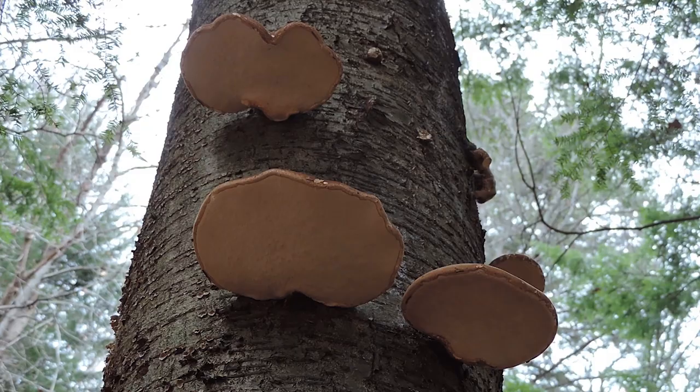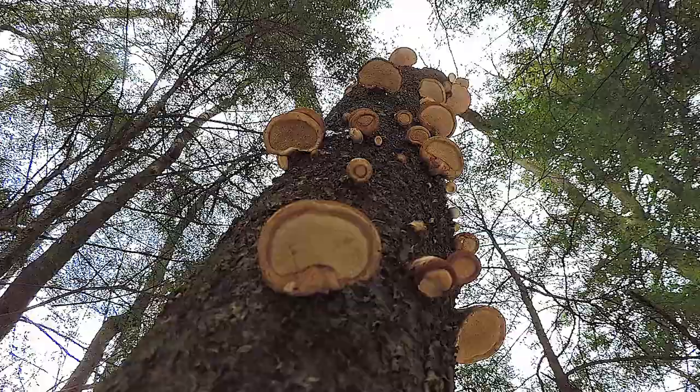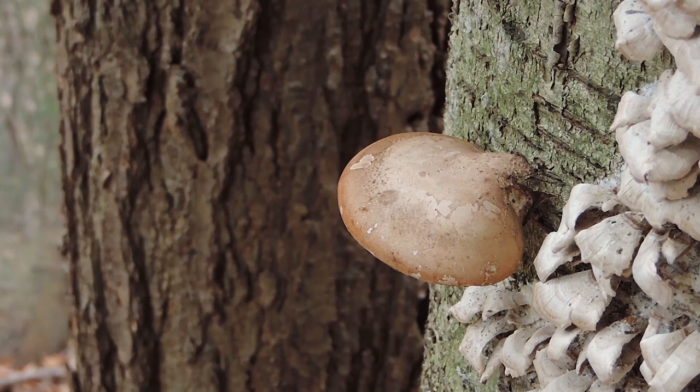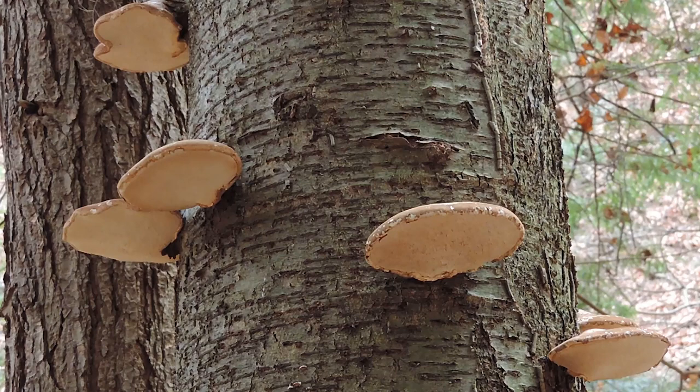This mushroom is a polypore, meaning the underside has thousands of tiny pores. At first the pore surface is whitish, but as it ages it tends to turn tannish brown. It doesn't really have a stalk attaching itself to the wood — it might have a tiny nub, but typically it's attached directly to the wood. You don't necessarily need to take a spore print since it's easy to identify in the field, but if you do, the spore print is white. There aren't really any lookalikes when you go through all those features.